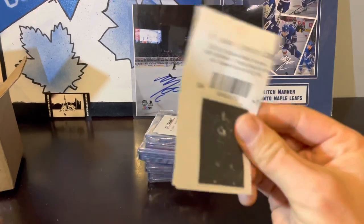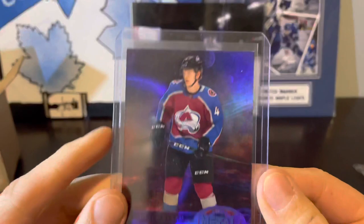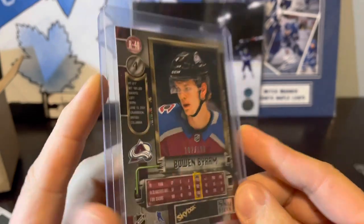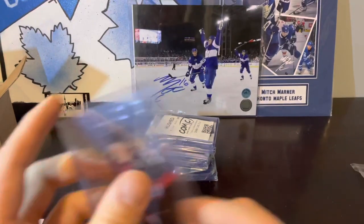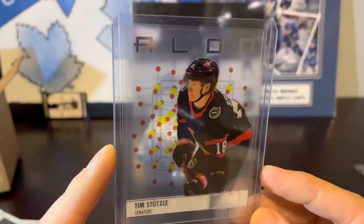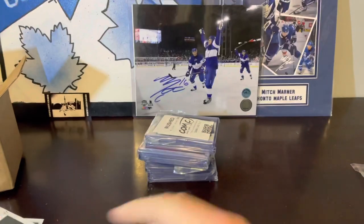Second up we've got Bowen Byram, same kind of thing — purple Spectrum numbered to 199. This is numbered 102 of 199. Next up we've got Tim Stutzle rookie. This card's in good shape — it's a plastic card, kind of like a clear-cut style.